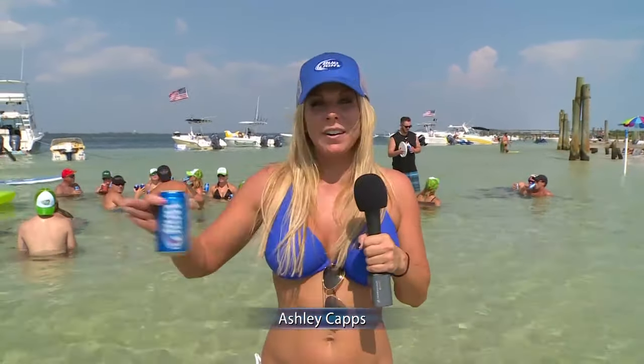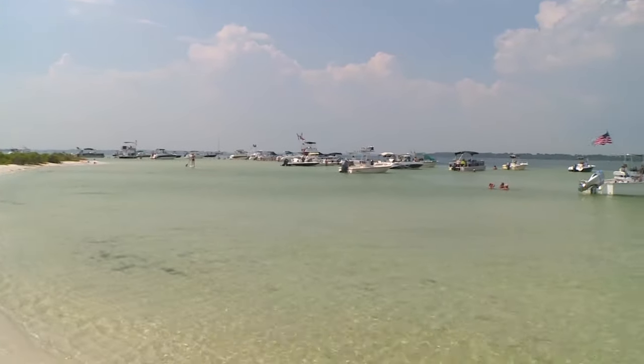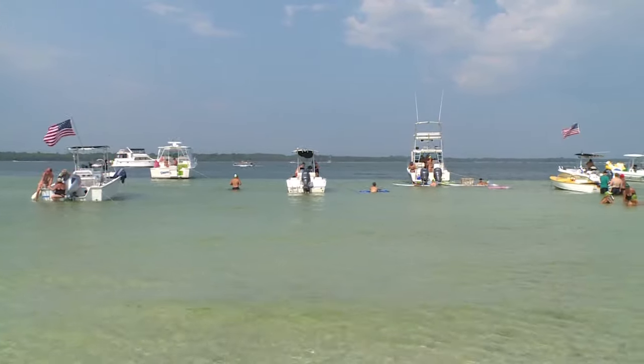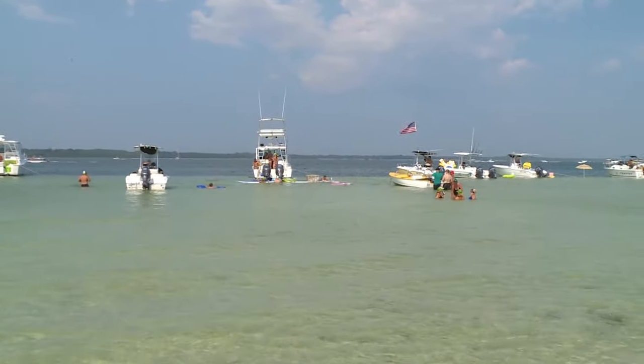Here on Beach TV we are all about showing you how to have a good time whether it's daytime or nighttime. But during the day one of my favorite things to do is to come right here to beautiful Shell Island. This is a barrier island, about seven miles long, and it runs between St. Andrews Bay and the Gulf of Mexico, and it is absolutely gorgeous.